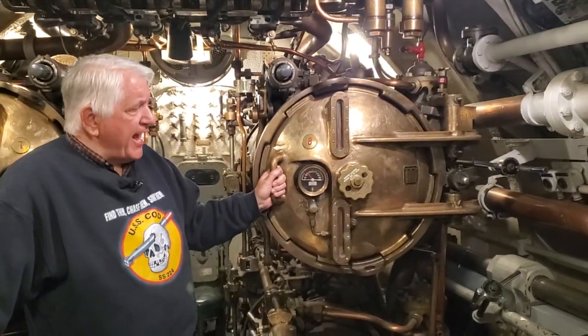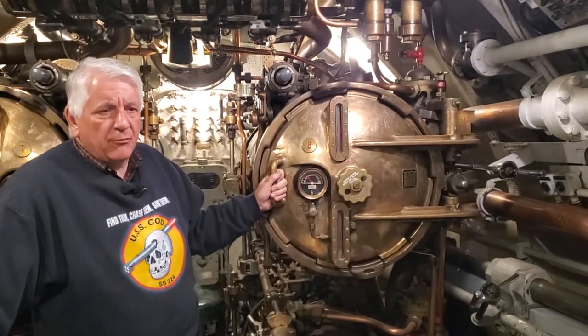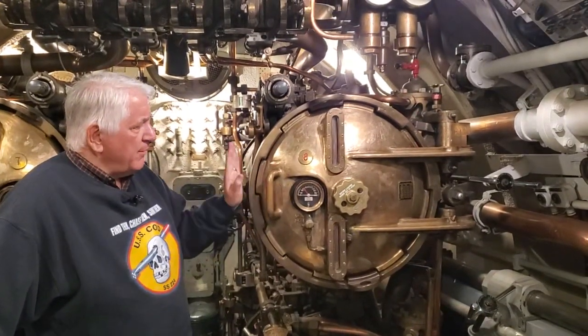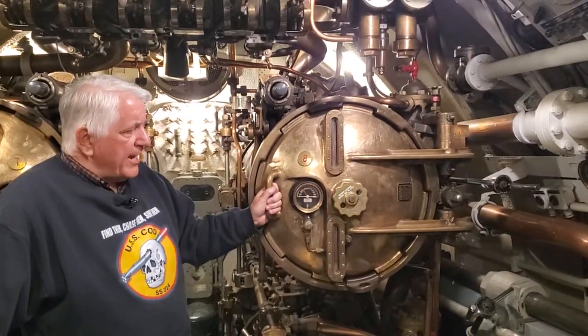Here we are in the after torpedo room of COD, and we're at Tube 8, which is a very infamous tube for us — we'll get into that later. But we're going to talk about the after tubes on COD and why they are three feet longer than the tubes up forward.